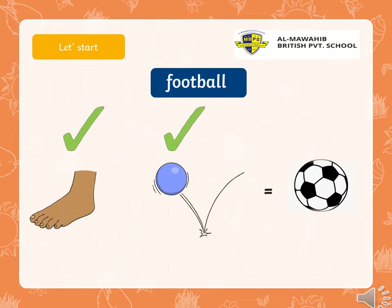We have a foot. Yes, we have a ball, right? Put them together and we have football. So, word plus word equals compound word, right?